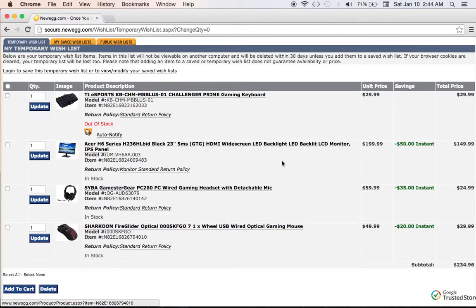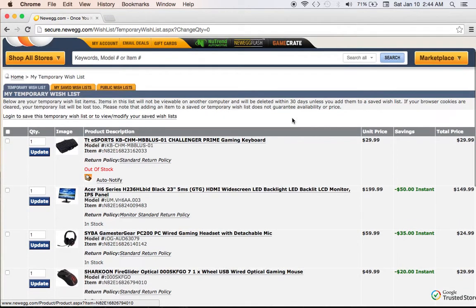There you have it — those are my budget peripheral choices for early 2015. Thank you for watching. Stay tuned, as I'm going to be posting two other videos: one for mid-range peripheral options and one for high-end peripheral choices. This is Nick with the BuzzLikes YouTube channel.